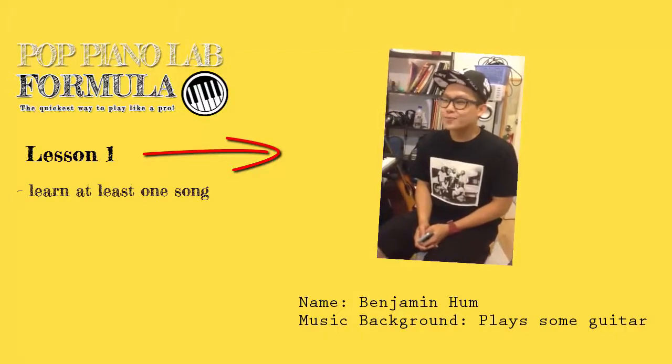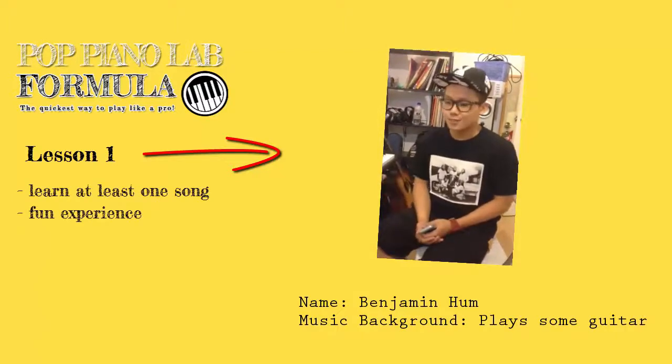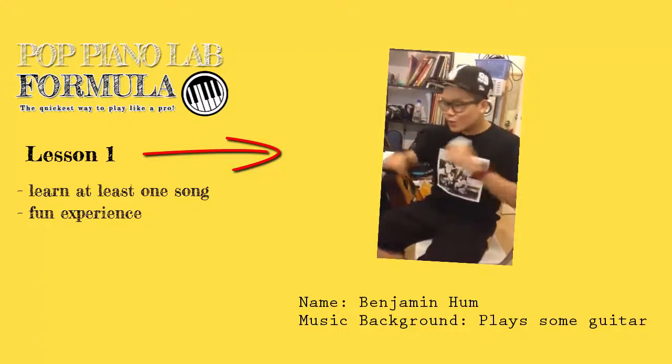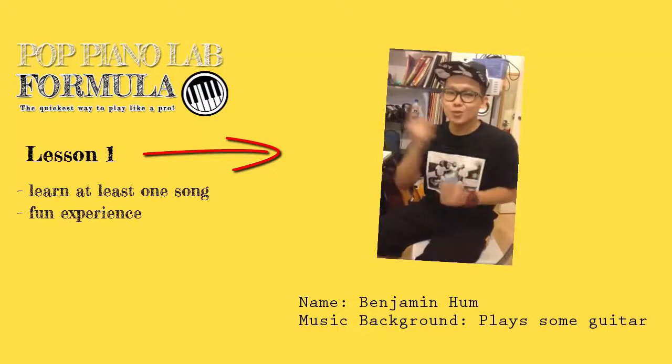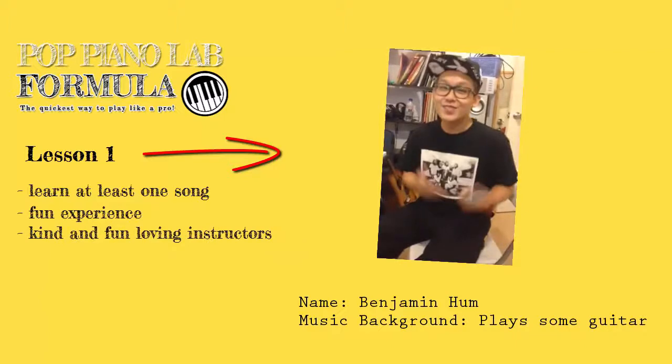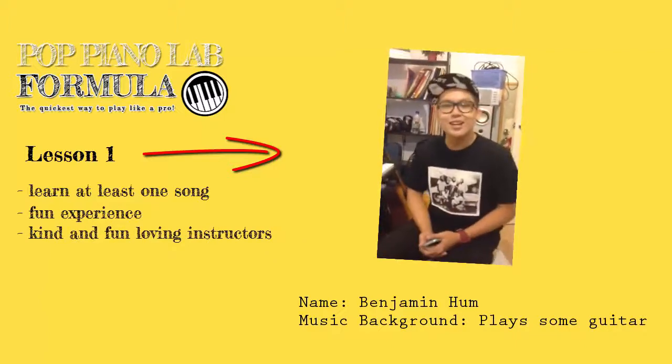I feel the lesson over here is very fun, and when you come over here you will definitely learn at least one song per lesson. The teachers over here are very kind and very funny, so I have fun during my lesson.